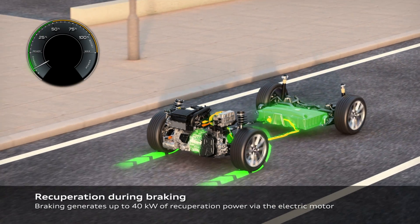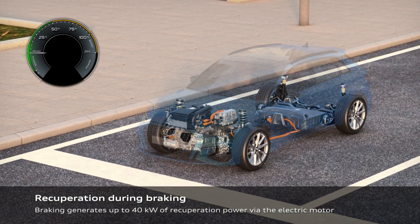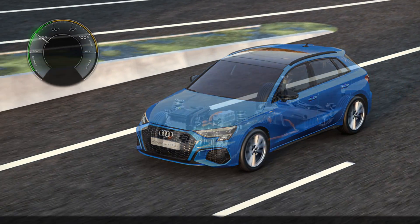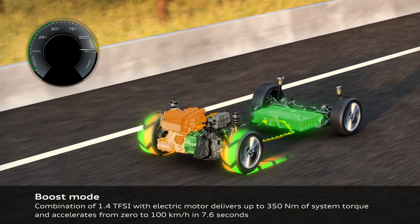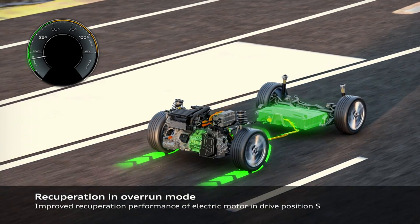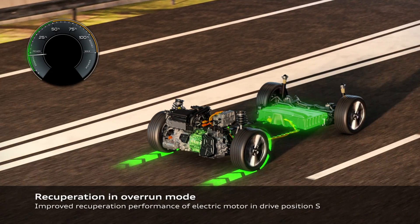In the city you can drive 100 percent electric, and on the highway or for long trips you can use the combustion engine — that is a great advantage. Plug-in hybrid cars will also give you a better total range than pure electric cars or classic internal combustion engine cars.